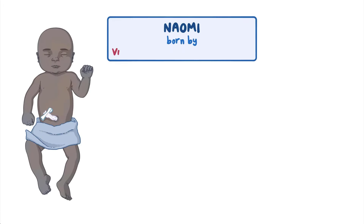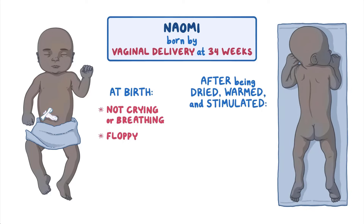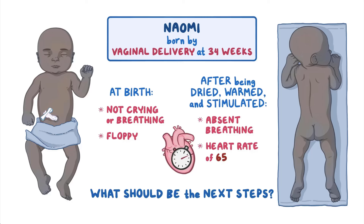Naomi is born by vaginal delivery at 34 weeks gestational age. She is not crying or breathing at birth and is floppy. After she is dried, warmed, and stimulated, assessment reveals absent breathing and a heart rate of 65. What should be the next steps in managing this newborn?